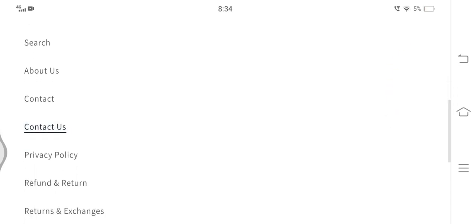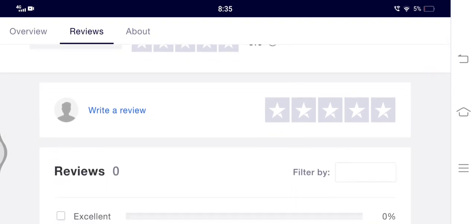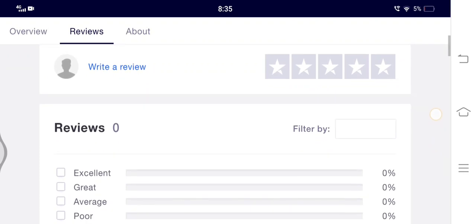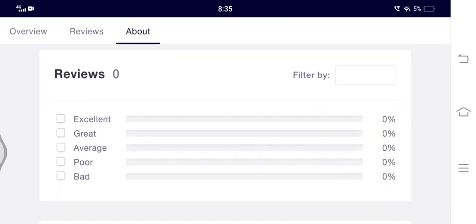On the official website there is no section for customer feedback. I also could not find even a single customer review on the internet. This is a red flag because customer reviews are one of the most crucial factors in determining the legitimacy of any shopping website.